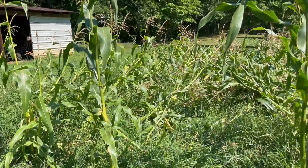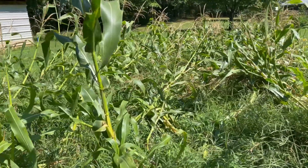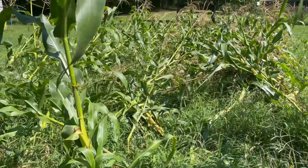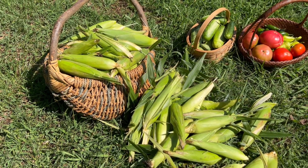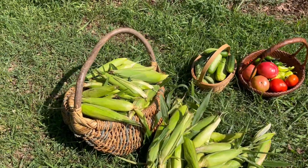I harvested all the corn I could today because I saw that groundhogs had gotten into my corn — they pushed it all over and ate a lot of it. But I was able to salvage some of it. Not as big a harvest as I had last year and the year before, so kind of bummed.